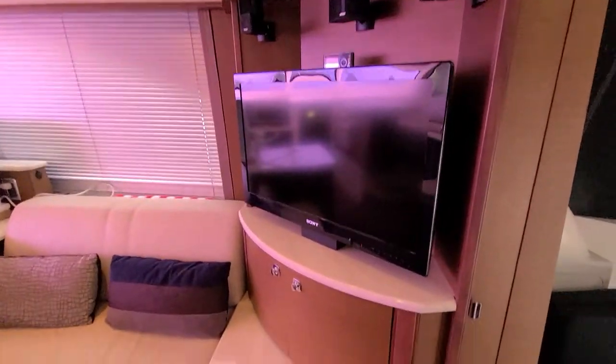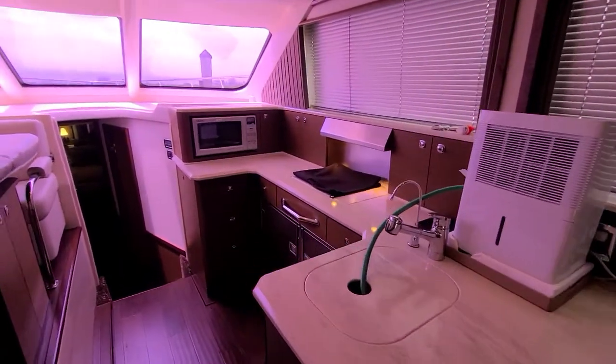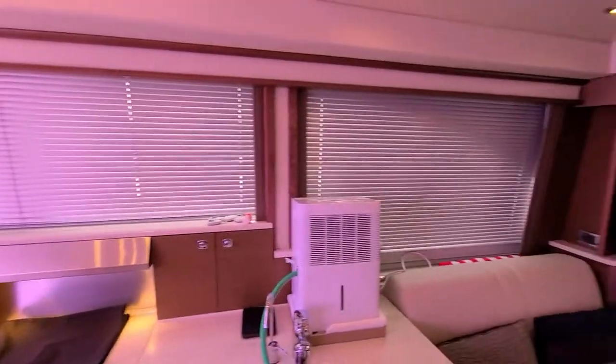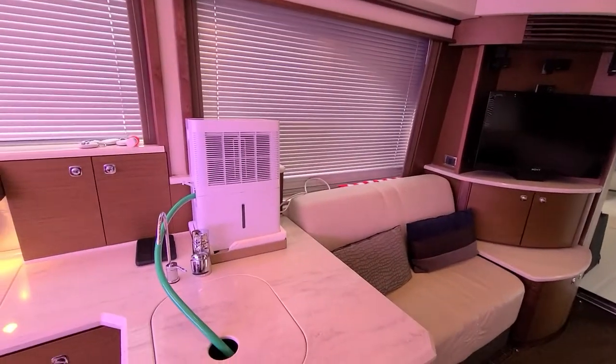Here's your entertainment center. The boat doesn't have any musty smell or anything like that — that's one of the things we look for. You can tell they keep the air running and they've got a dehumidifier going as well.